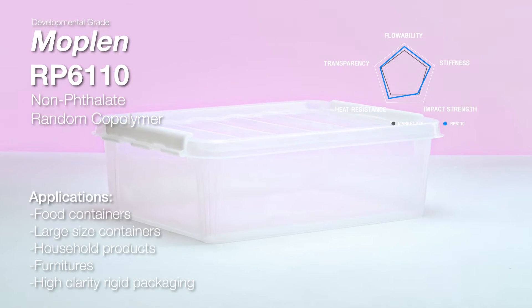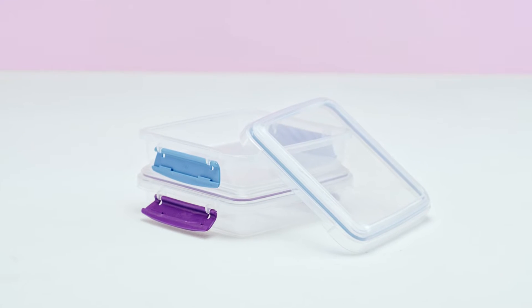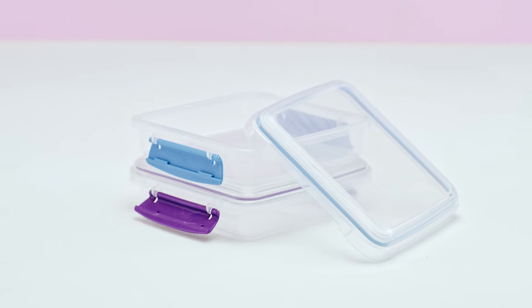HMC's high-flow random PP, MOPLEN RP6110, for large-size containers, currently addresses particularly dedicated applications that live up to exemplary health concerns and food safety standards.